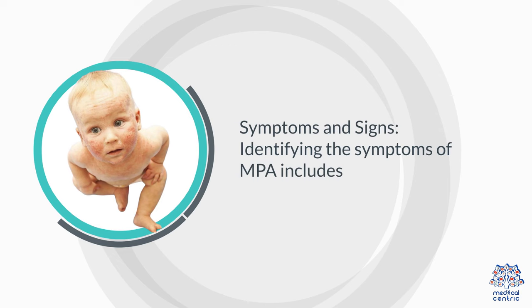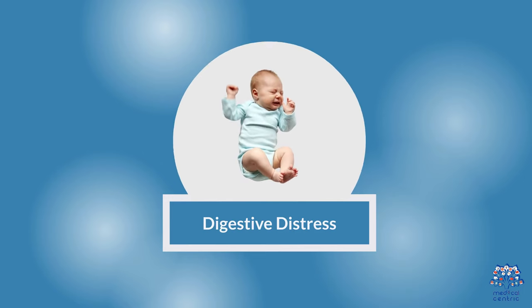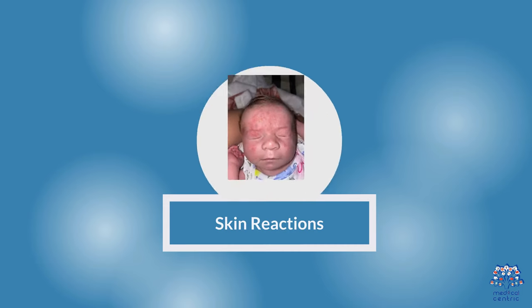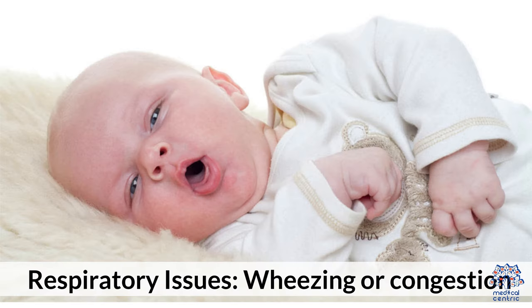Symptoms and Signs: Identifying the symptoms of MPA includes digestive distress — symptoms like colic, reflux, diarrhea, or blood in stools; skin reactions such as eczema, hives, or redness around the mouth or body; and respiratory issues like wheezing or congestion.